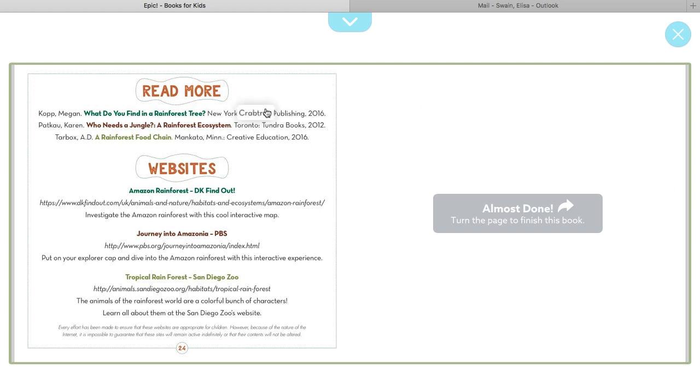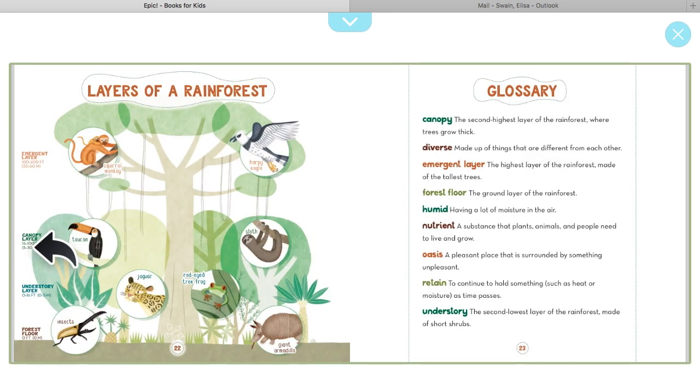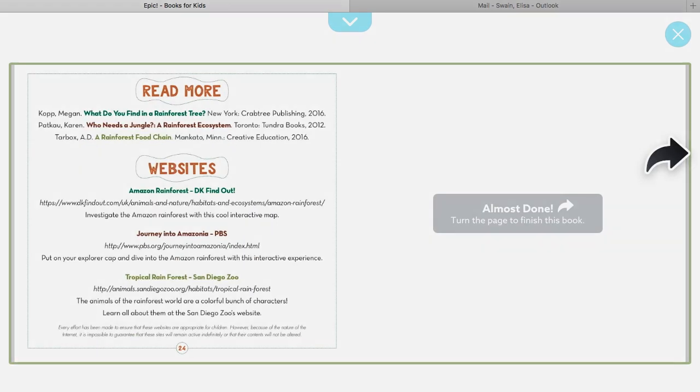All right, if you want more information on the rainforest and its inhabitants, you can read more books about it and find websites for more information. Boys and girls, I hope you enjoyed this story. What I would like for you to do is draw the layers of a rainforest and label it. Include all layers — the forest floor, the understory layer, the canopy layer, and the emergent layer — and draw the animals that belong on those levels. When you're done, upload it onto Seesaw. See you next time. Bye-bye.